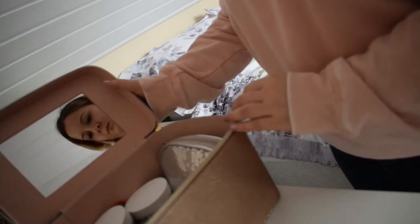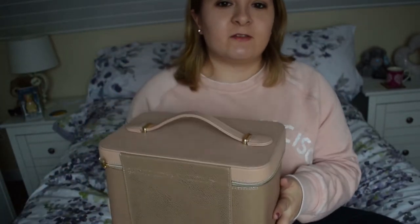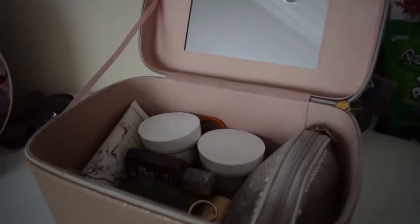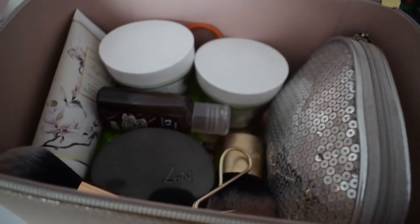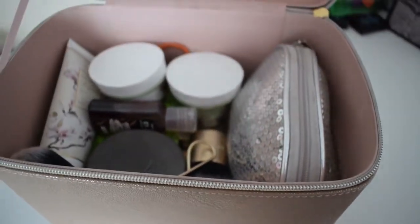Some things are just quite old. Anyway, this box slash bag thing is what I take everywhere with me — on sleepovers, on trips away — and it just has everything I need in it, makeup-wise and beauty-wise. I do have some other makeup but I don't really use it. So everything I do use stays in this bag. Let me get into it.